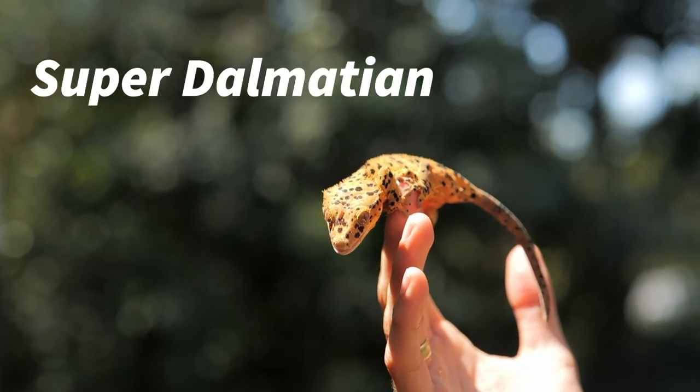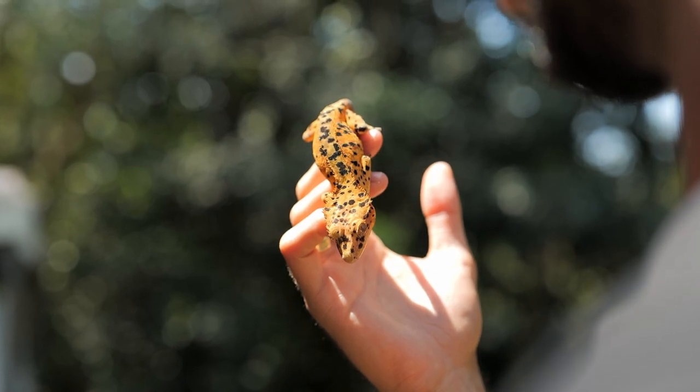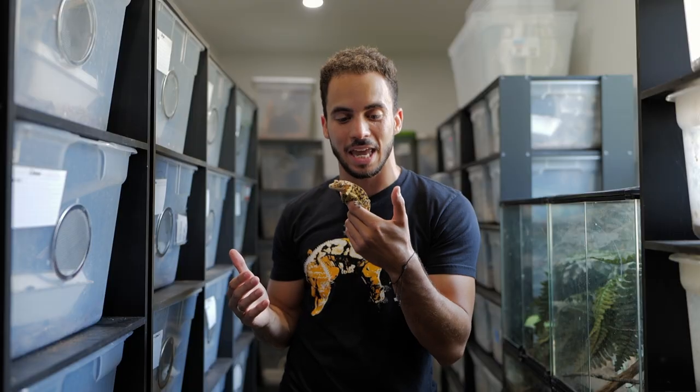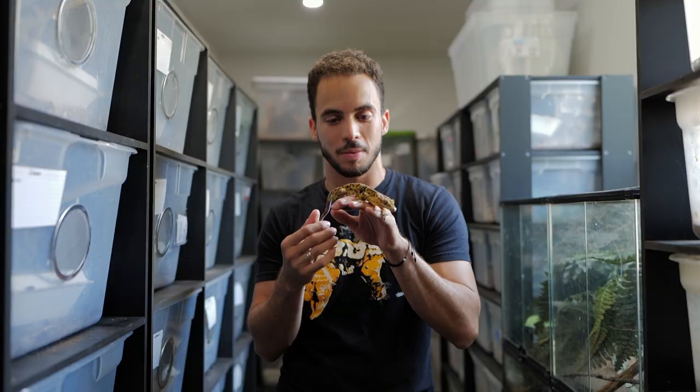The next morph I want to talk about is the super dalmatians. These guys are insane and they're rising in popularity pretty quickly. My favorite in particular are the yellow super dalmatians, because of that contrast between the light background and the black spots. This guy here, his name is Chester — he's one of my more popular dalmatians. I cannot stop looking at him when I take him out.